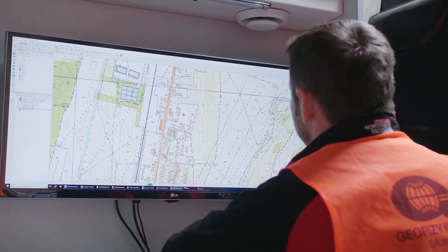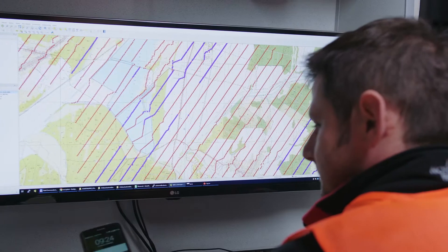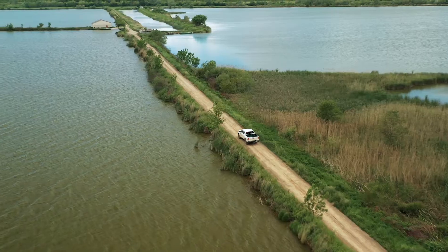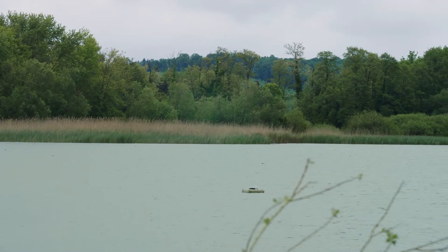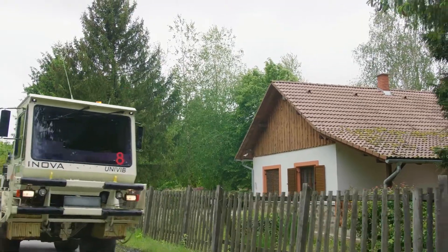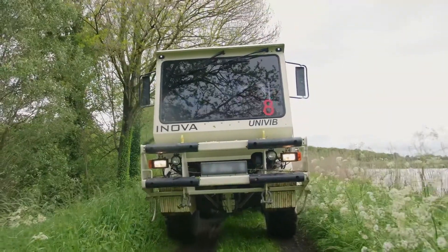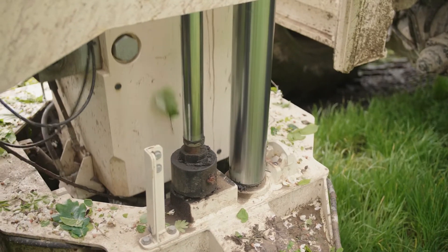Nodes provide better access for survey areas like urban and industrial zones. Lakes, ponds or rivers are no obstacle to the nodal technology we employ. Our operations on water are safer and exposed to fewer hazards. For nodal seismic surveys, we employ from light to heavy vibrosis depending on requirements, enabling us to work efficiently in every land environment.